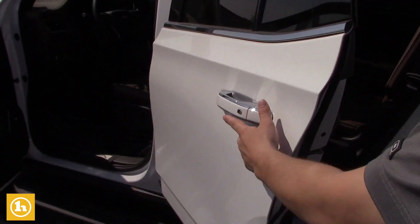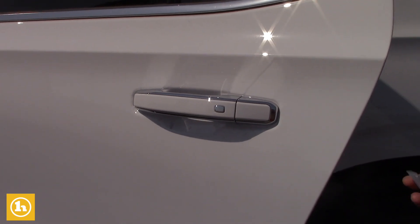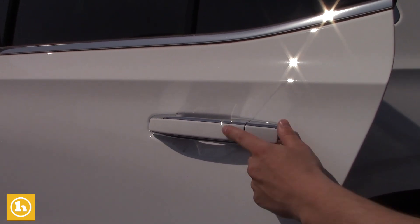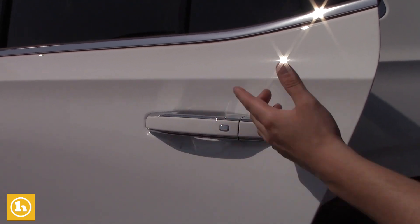It does have easy access right here on the door handle, so if your hands are full — if you have kids or groceries or whatnot — the key fob just has to be within two and a half feet of the vehicle. This button on all the door handles will allow you to unlock and lock and get into the vehicle as well.